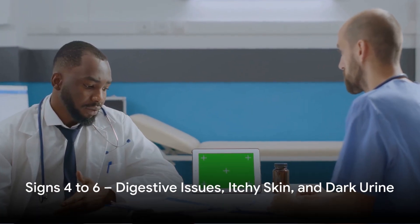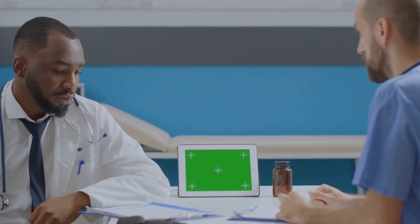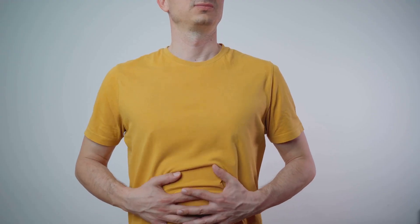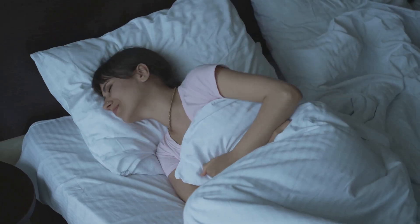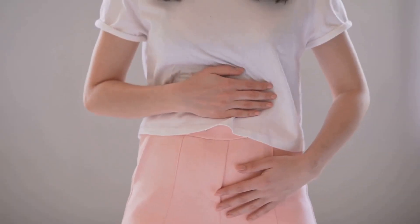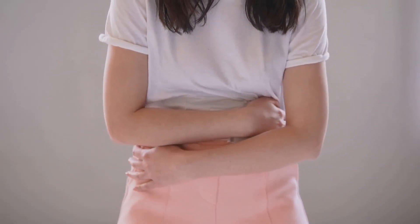Next up, we have digestive issues. When the pancreas is not functioning properly, it can't produce enough of the enzymes that your body needs to break down food. This can lead to indigestion, bloating, and even severe abdominal pain. You may also experience changes in your bowel movements such as constipation or diarrhea. These issues can be uncomfortable and are a sign that something may be amiss with your pancreas.